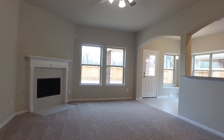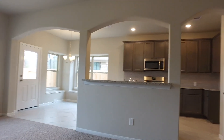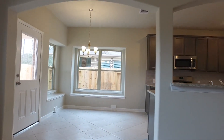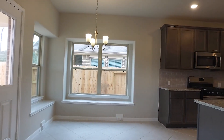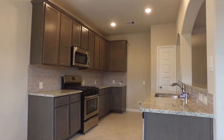There's a 16 SEER HVAC system, it's fully sodded in the front and backyard, and the kitchen is breathtaking off of the large family room — the perfect layout for entertaining, with a big breakfast nook and lots of natural light.